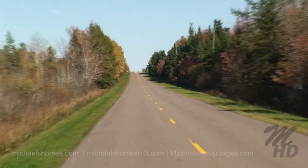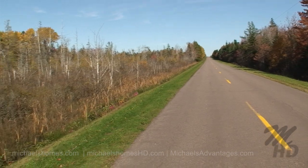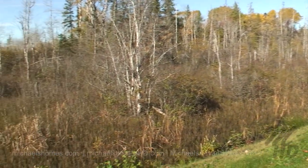This is just up the road. And again, looking to our left to the subject parcel.